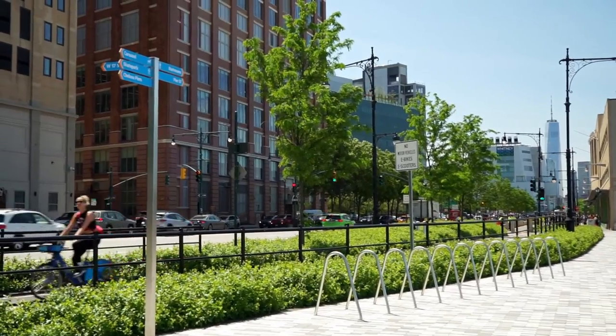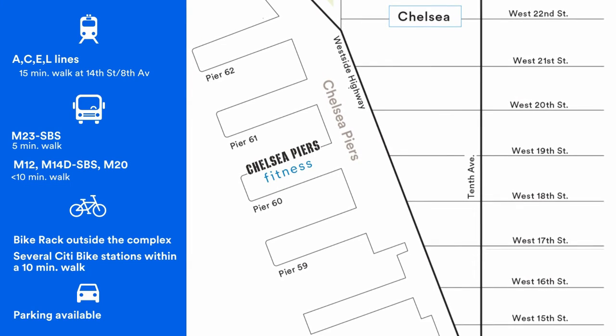Hi, my name is Leslie Kiger and I'm the general manager of the flagship Chelsea Piers Fitness Club. We're located on the West Side Highway between 19th and 20th Street. I'm about to show you our hundred and fifty thousand square foot club. Follow me.